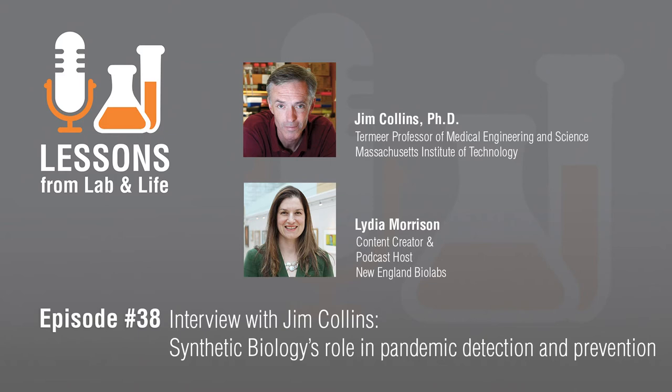COVID-19 hasn't been around as long as flu, but hopefully the regulatory system is headed toward faster pathways. We certainly need to turn around new diagnostics to detect specific variants on a much quicker timescale to protect the community. So I heard that you developed a face mask that can actually detect COVID — can you tell me about that?